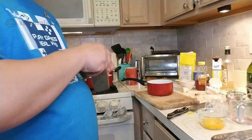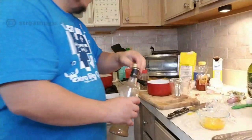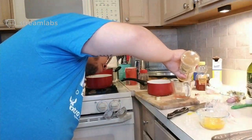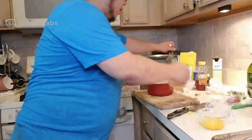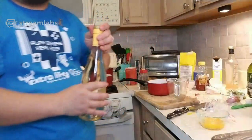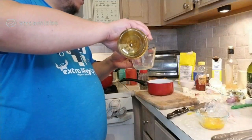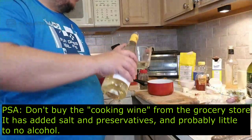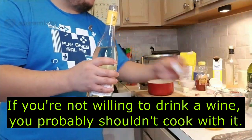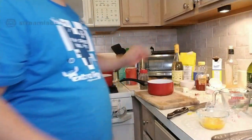A quarter cup of white wine vinegar, and then a quarter cup of dry white wine — here I have Sauvignon Blanc. Any old dry white wine will do; you don't have to get anything expensive. But I will say this: don't buy the cooking wine at the grocery store — that's closer to vinegar than wine. If you're not willing to drink it, don't cook with it.